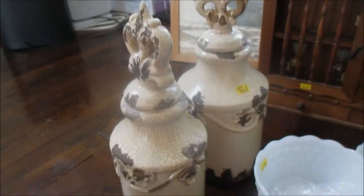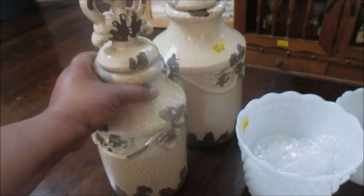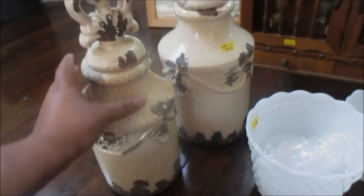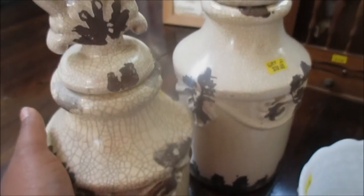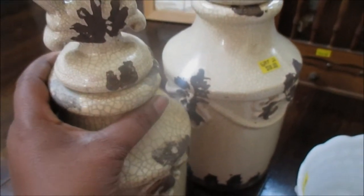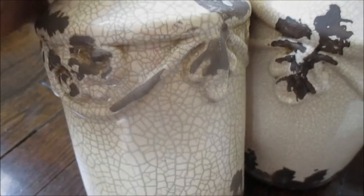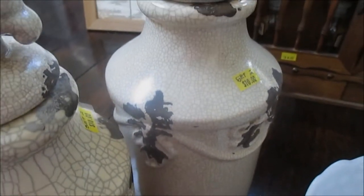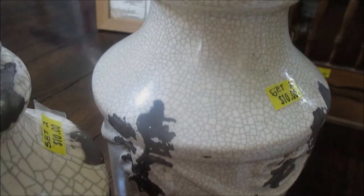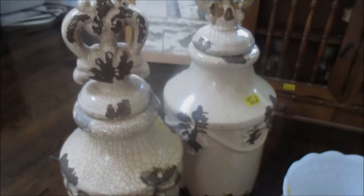So I found these two vases, or urns — I'm not really sure what they are. But they are just so pretty. I love the Mediterranean antique feeling that they're giving me. I feel it's a little bit French country. I love all the details on them. That's giving me that rustic farmhouse feeling as well. I paid $10 for the set and I just am in love with them.